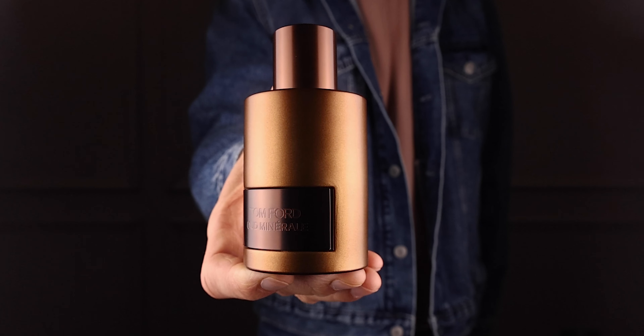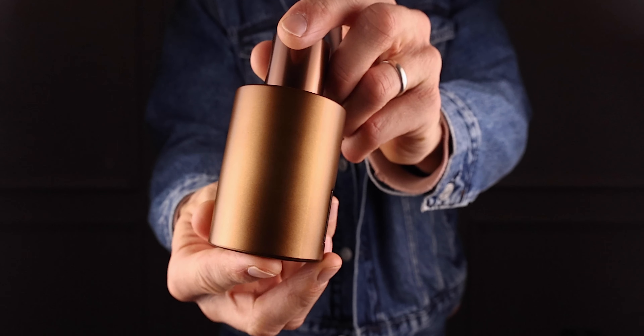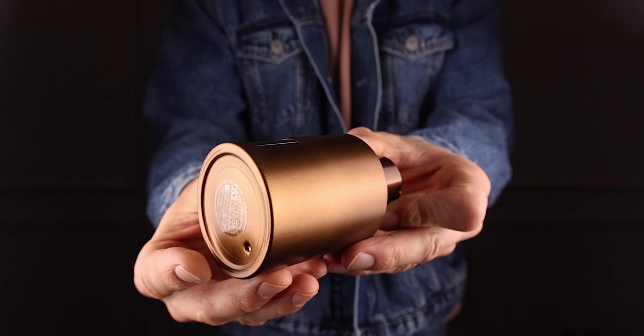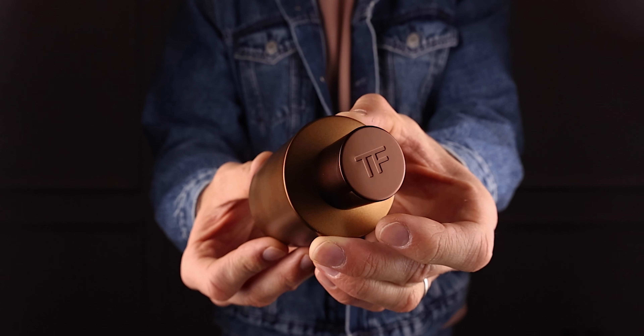First, the bottle. It's absolutely amazing. I love it. It looks like a finish on a car or like a copper pipe. It's got a bit of patina. It's so badass and it totally gives this manly fragrance vibe. I'm thinking this is probably a masculine-leaning scent, although with Tom Ford, you never know.